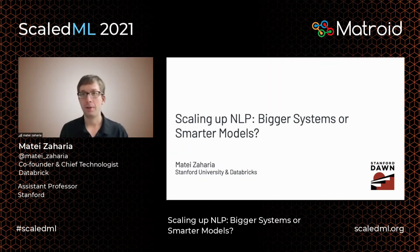Welcome everyone. Today I'm going to talk about some research in my group at Stanford on scaling up natural language processing. I'm going to talk about two ways to do this: bigger systems, as well as smarter models that actually require less computing. Both are valuable and we'll probably combine them, but it's interesting because a lot of people are only focused on the first one.